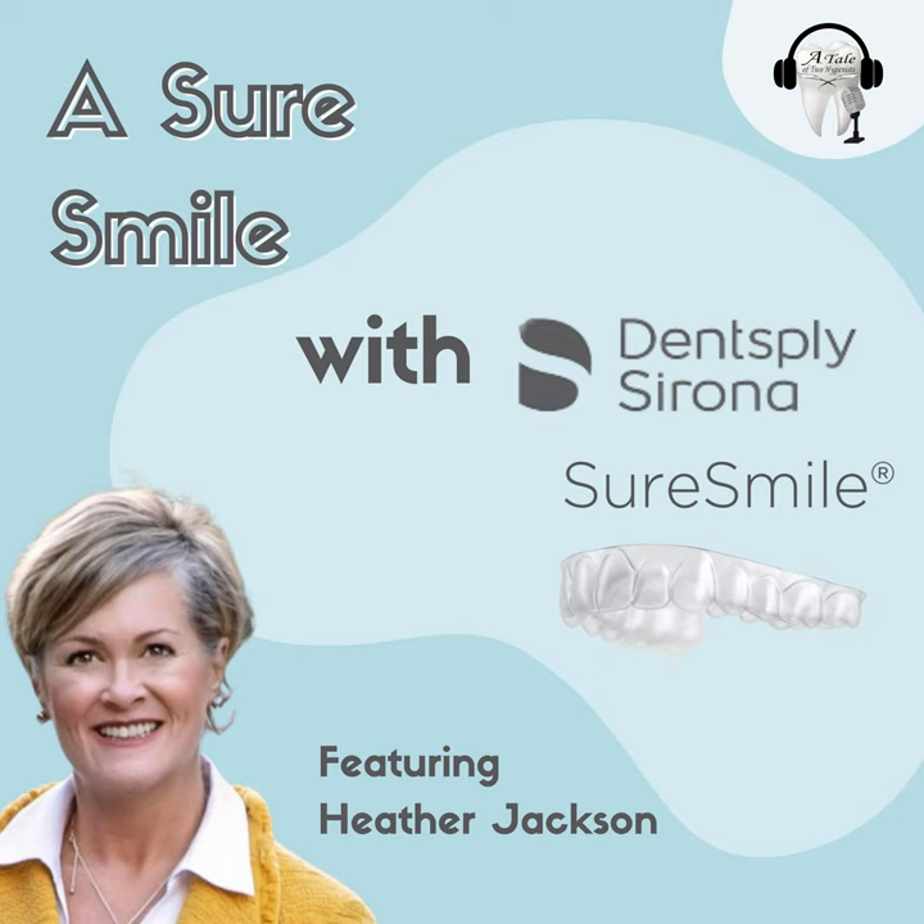So if you will just start off with the very traditional — who are you, where are you from, all that kind of stuff — and then we'll get into the good stuff. Sure. My name is Heather Jackson. I live in Denver, Colorado, and I come from many years in the aligner space. I currently work with Dentsply Sirona as a product sales manager for the aligner space, and we're passionate about hygienists' participation.